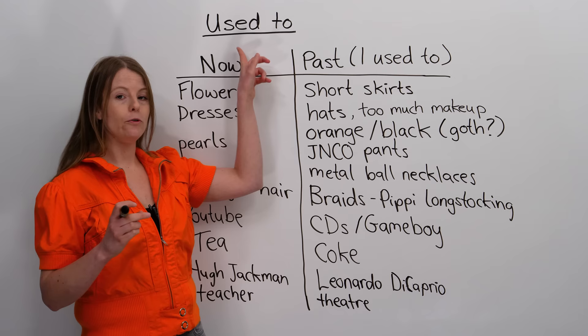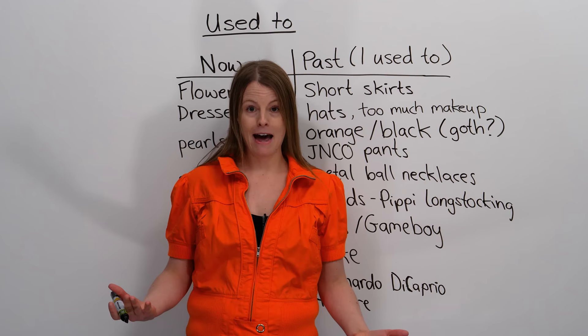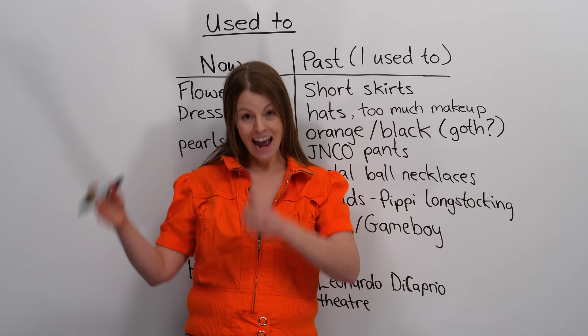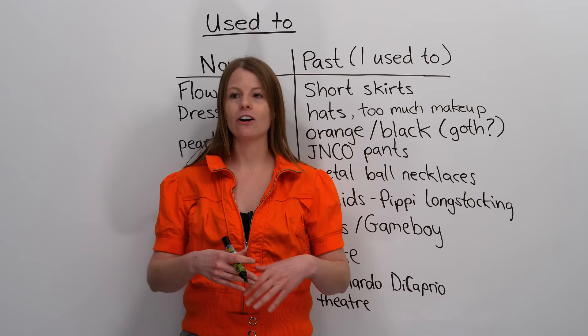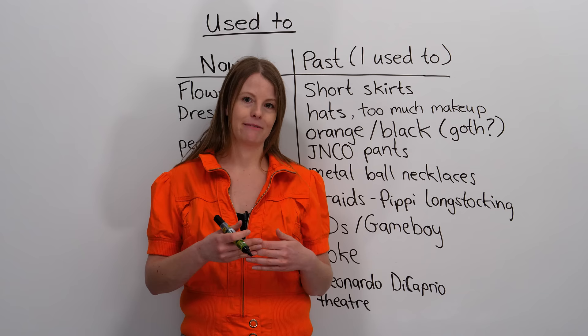We use this term, like I said, a lot when talking about the past. In today's video, we're going to have fun with it. I'm going to talk about how I do things now, and then I'm going to use 'used to' to talk about what I did in the past. So you're going to learn about my fashion, my hobbies, all sorts of things that have changed over time. Let's get started by talking about fashion.